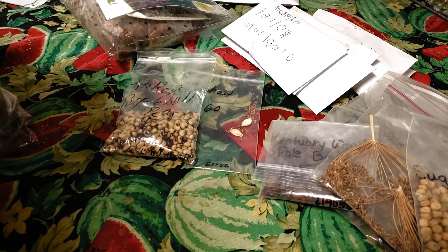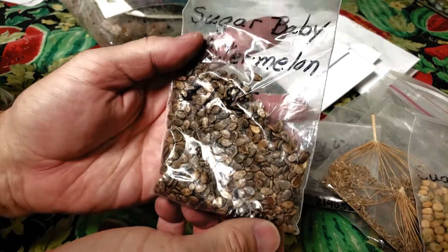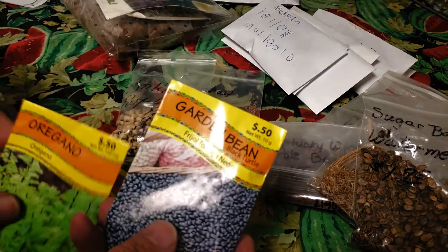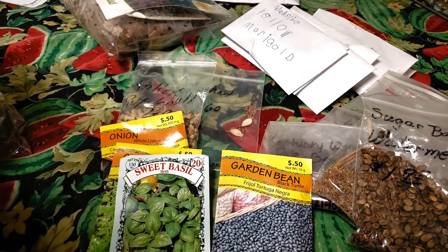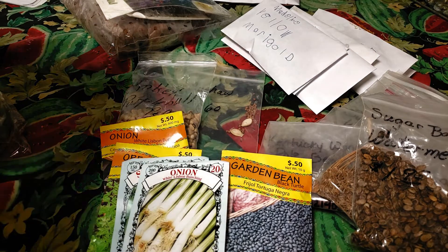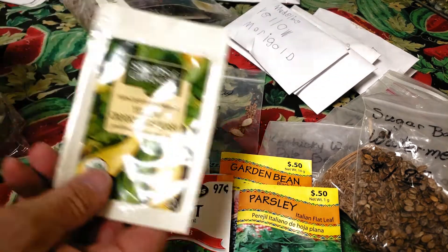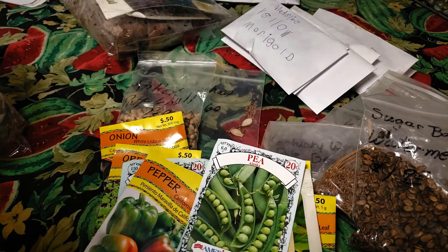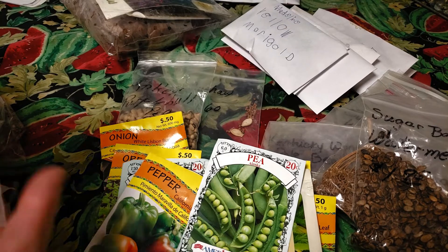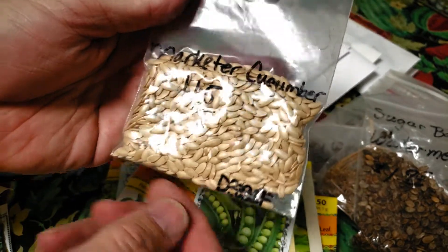Looks like I have some Dollar Tree seeds in here as well. There's a whole bunch of Sugar Baby Watermelons — I don't know that I could grow that many in a lifetime, so I may be giving some of those away. I have some Garden Beans, Oregano, Lisbon Bunching Onions, Sweet Basil, more Lisbon Bunching Onions, Parsley, and Mint. Some more Crookneck Squash. Some California Wonder Peppers. Some Alaska Peas. Holy cow — that's a few Marketer Cucumber seeds right there. I don't think I'll ever plant that many cucumbers, so I'll be giving those away too.